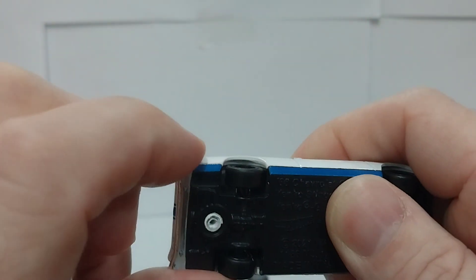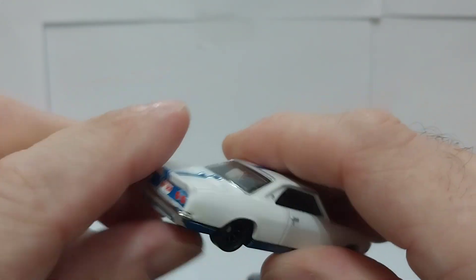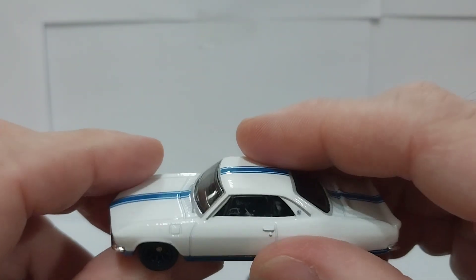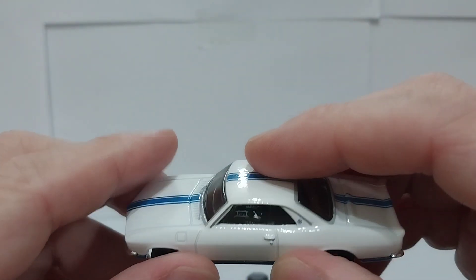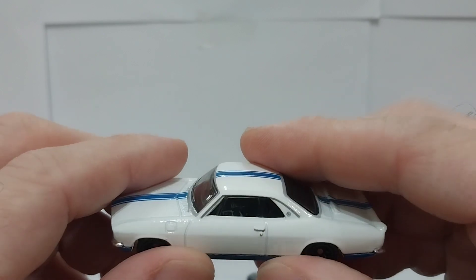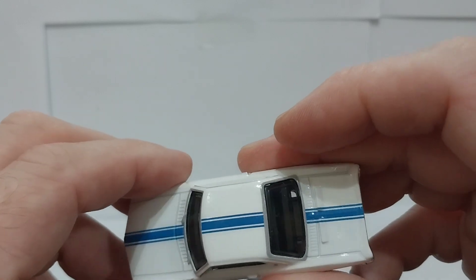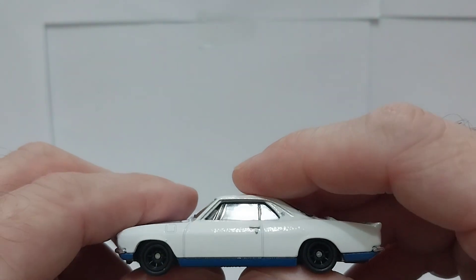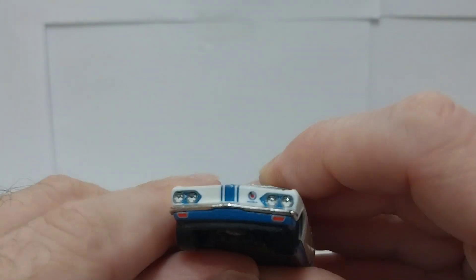I think the bumpers are actually separate chrome pieces from the body, which gives it a really nice detail. This is a really sweet casting. Nice door handle detail — didn't do the chrome tampo on it though, which is surprising because they did it everywhere else like on the windshield wipers and around the rear window. There's your gas tank door on the front fender, because these were rear-engine, or mid-engine as they would say.